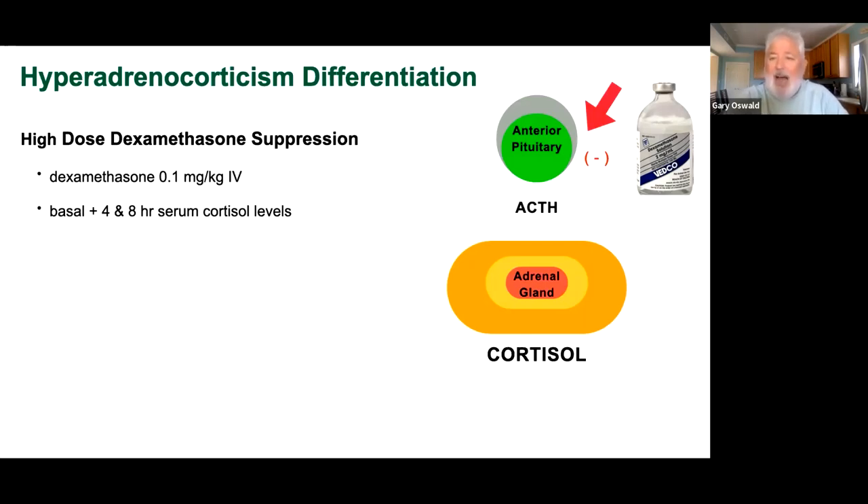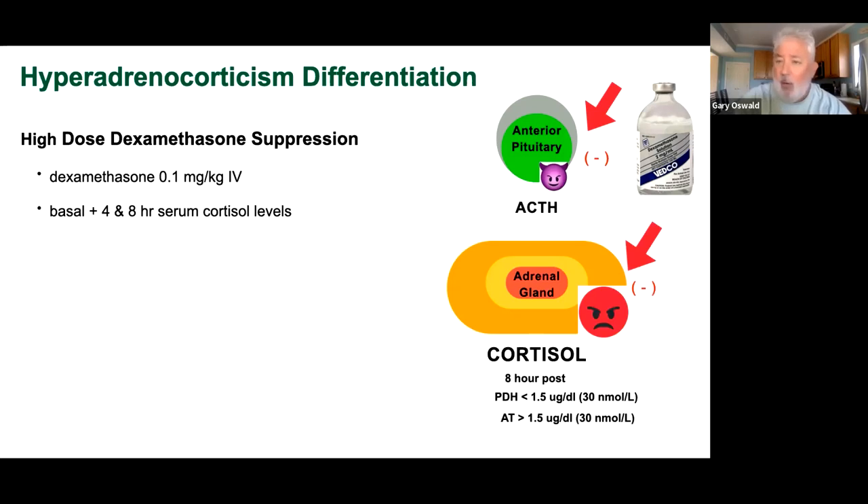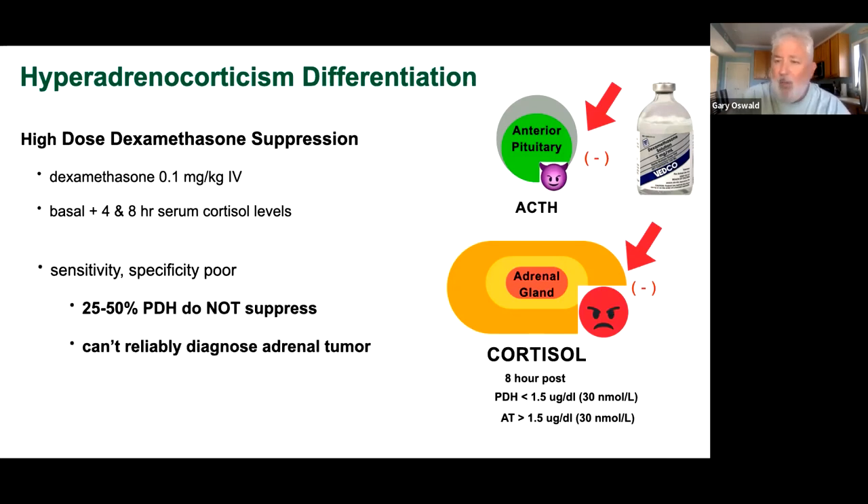The high-dose dexamethasone suppression test — giving 10 times the dose — has horrible sensitivity and specificity. Up to 50% of pituitary-dependent tumors do not suppress, making the test unreliable. I would not use it as a way to differentiate between pituitary and adrenal gland disease.